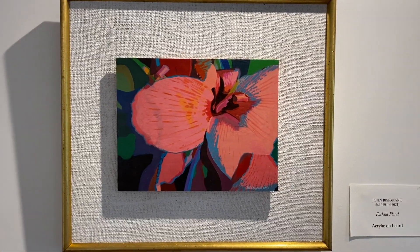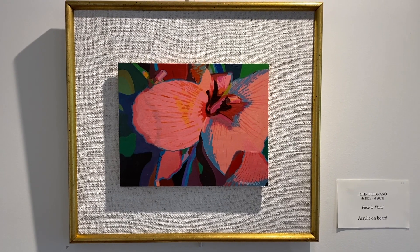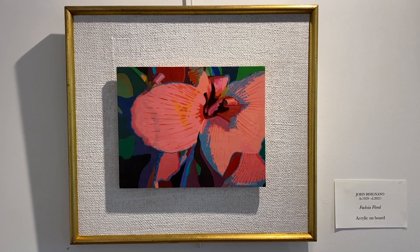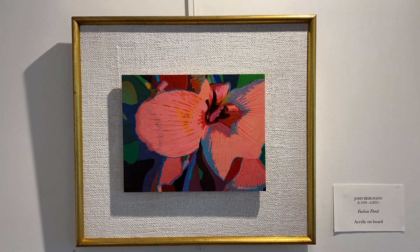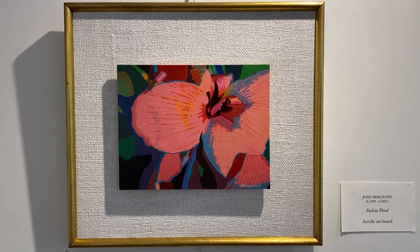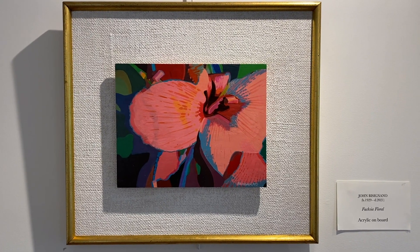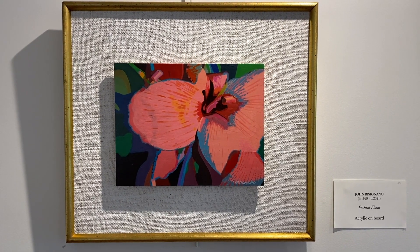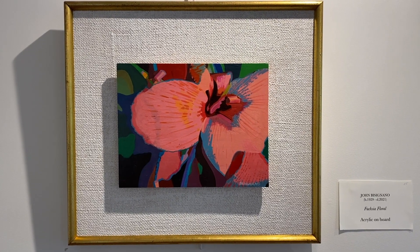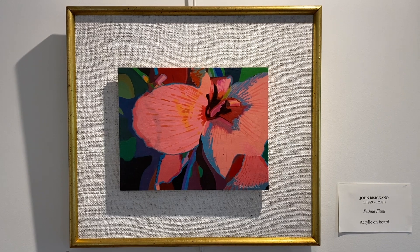Fuchsia Floral — again, the bright and brilliant color of a flower. John would say, look to the ordinary and find the magnificent. The close-up of this flower shows us its beauty and its petals, and the color is brilliant and varied.